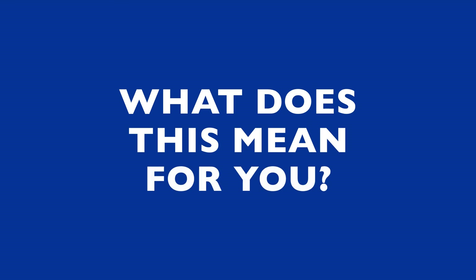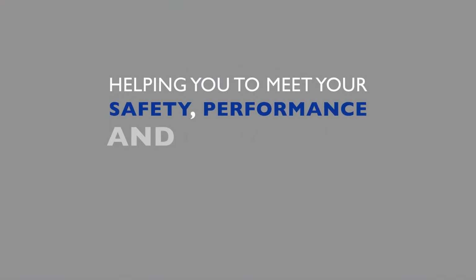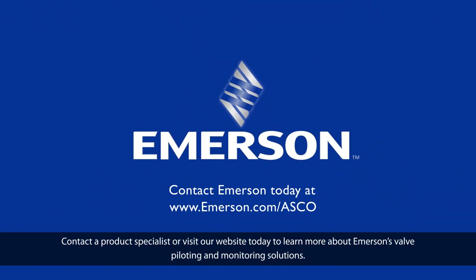What does this mean for you? It means you can have certainty that the valves in your safety systems will perform when they're needed most, helping you to meet your safety, performance, and reliability objectives. That's the peace of mind Emerson provides. Contact a product specialist or visit our website today to learn more about Emerson's valve piloting and monitoring solutions.